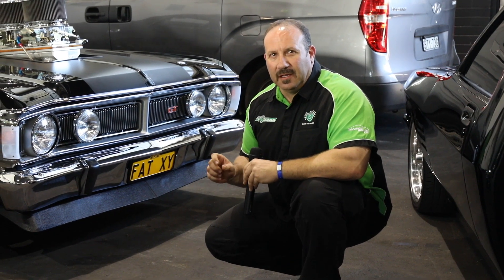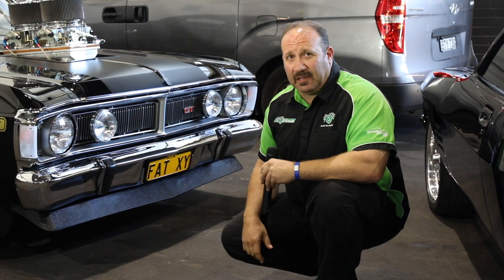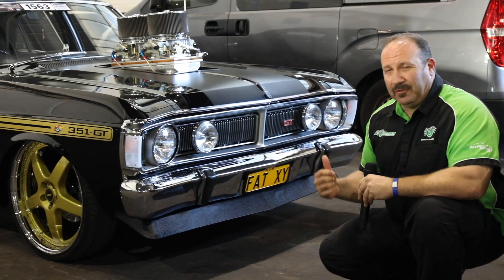Guys, there's no doubt when you come past some cars in the Top 60 Hall that you can't go past them without having a look — but check this thing out. Over 700 cubes of awesome big block. Have a look at this thing.